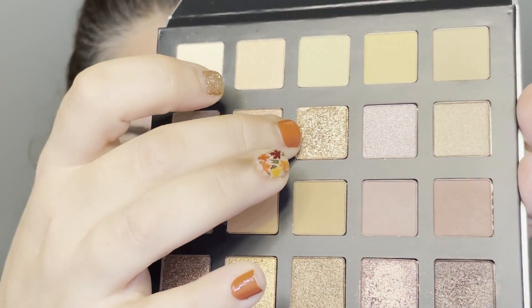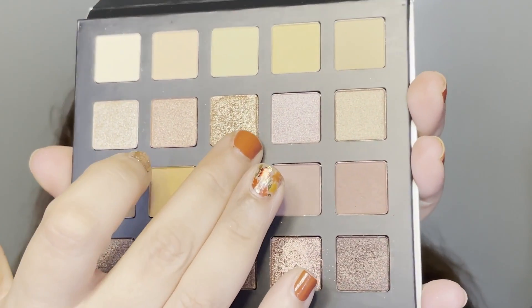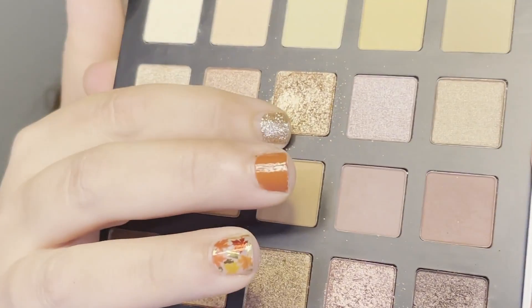For the inner corner we're going in with the shade called Candlelight on a shader brush. We've had a little technical difficulty — my camera cut out in the middle of the eyeshadow look. I have put that shimmery gold Candlelight shadow onto the inner corner and I'm really loving how that looks.